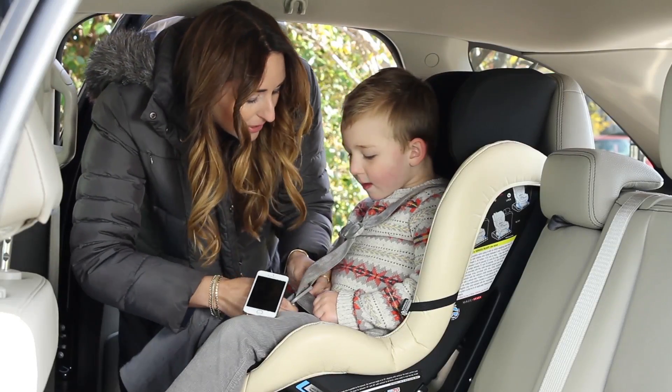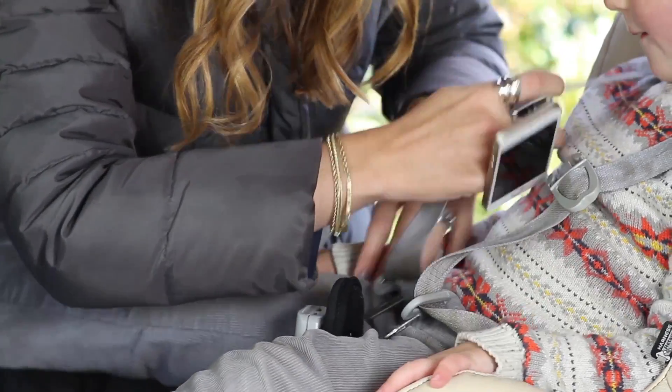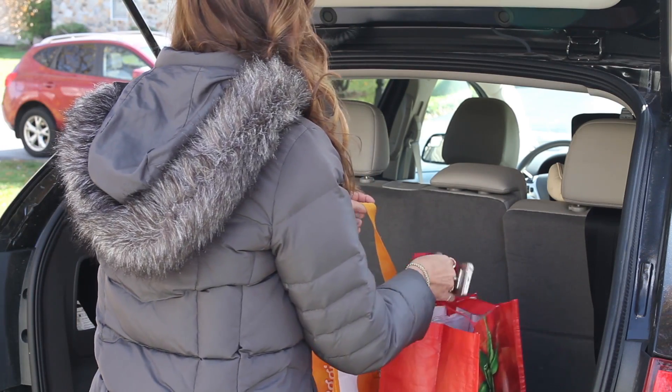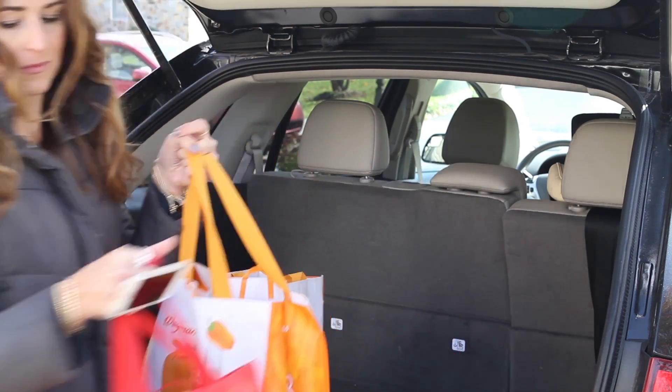The iRing is a wearable, attachable accessory for your smartphone, tablet, or MP3 player. It allows you to keep a secure hold of your device as you go through your busy day.